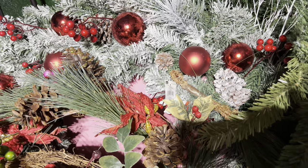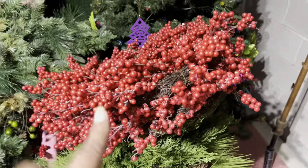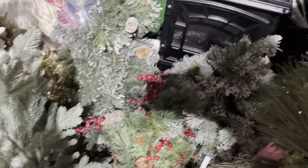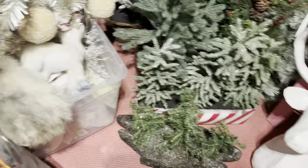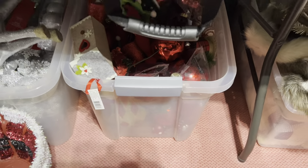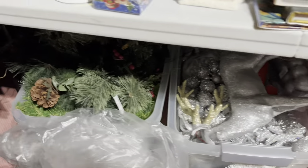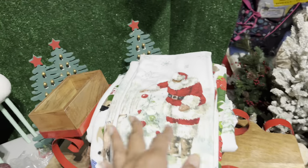All of my wreaths, all of my swags, all of the greenery, wreaths and garland. Over here — more wreaths. These are all tabletop trees. My big white reindeer. All of my white items are here. All of my red items are in there. All of my metallics are in here — silver. More greenery. And on this table — all of our linens.